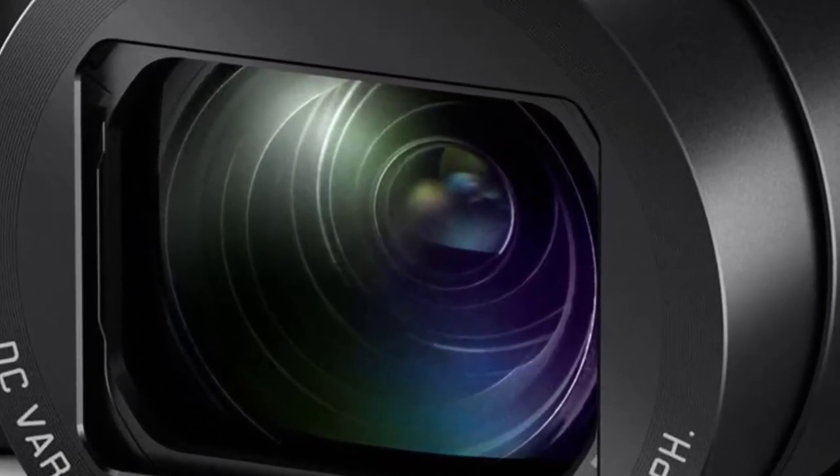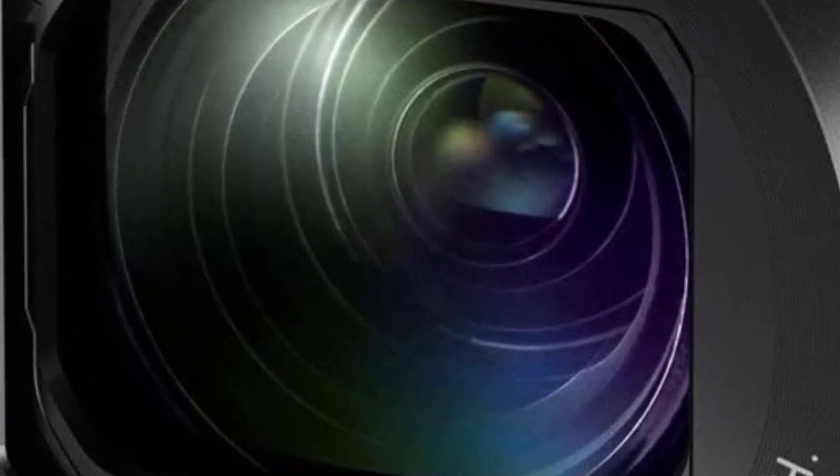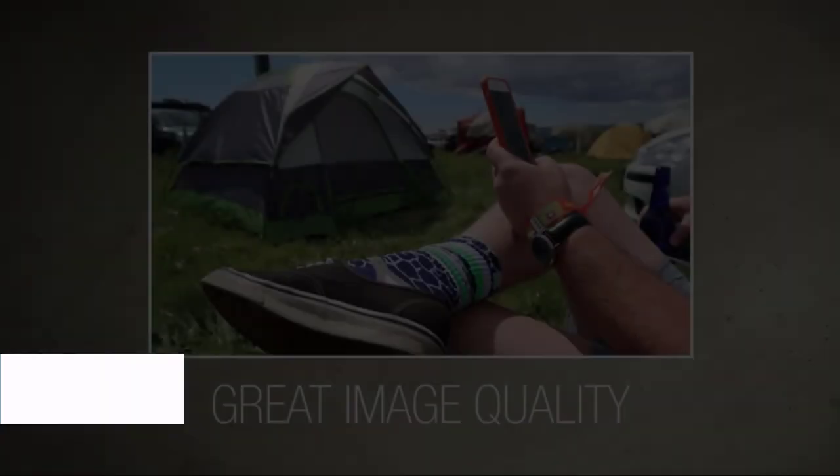The one downside worth mentioning is that there aren't any video-friendly bundles you can choose from, and it may be difficult to find the right accessories for specific vlogging needs on this model. Also, the battery life, rated at 260 images, isn't particularly impressive.